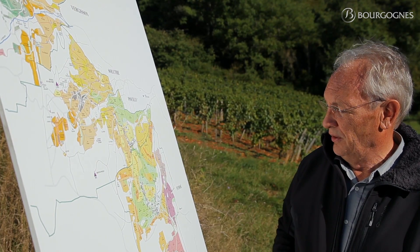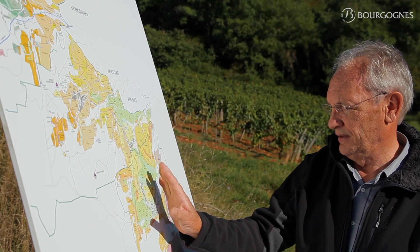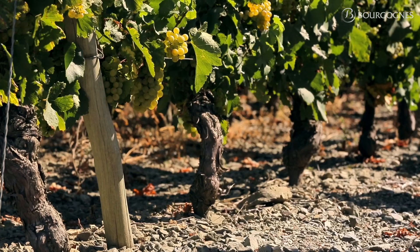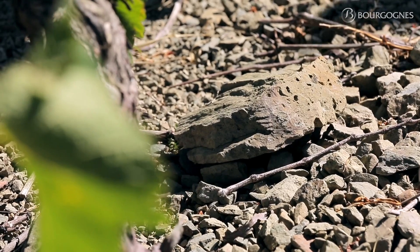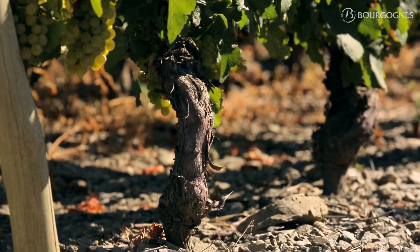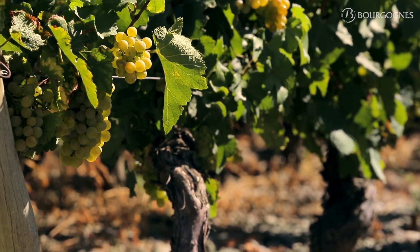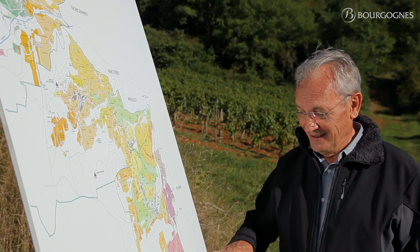On the east part of the Appellation, we find an area which is quite different from the rest, because you find some granitic soil but also some volcanic soil, which is quite rare in this area. The wines coming from this part of the Appellation show lots of roundness — they are very supple, fruity, and easy to drink quite early.